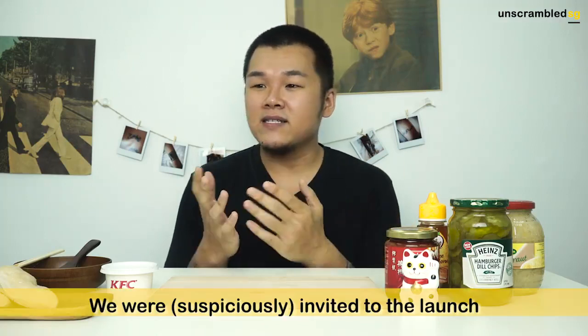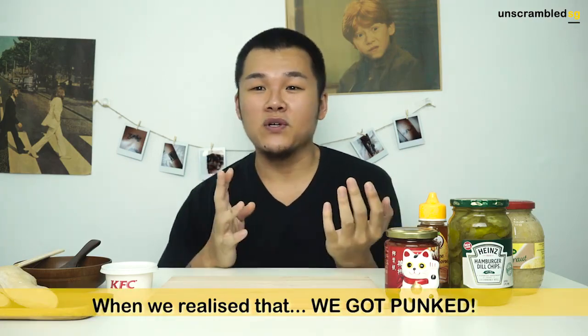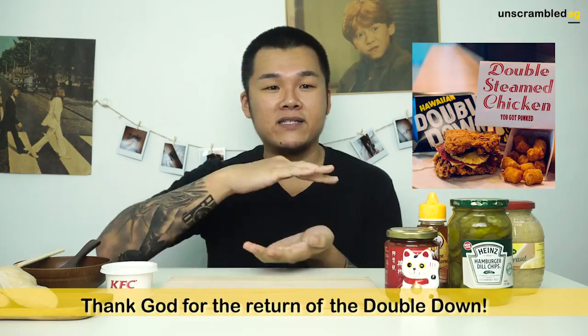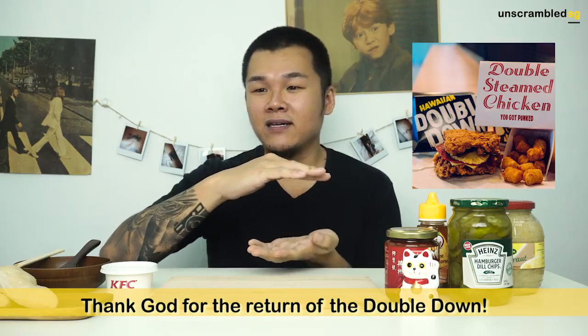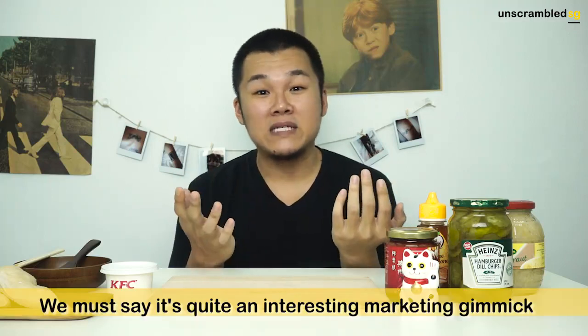So we were invited down to the launch yesterday, and during the launch, we realized that when they served us, it was actually not the steamed chicken. It was actually the good old Double Down chicken — two pieces of zinger fried chicken, with pineapple and stuff. It was quite an interesting marketing gimmick, I would say.